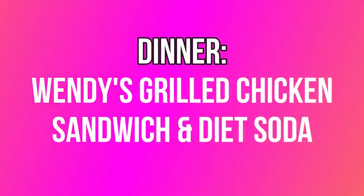For dinner, we're going to Wendy's — typically known to be a little more WW friendly. We're having the grilled chicken sandwich, which ranges from seven to eight smart points depending on your plan, along with a diet soda. We decided to skip snacks because we're getting up there in points. So that wraps up breakfast, lunch, and dinner for our on-the-go eater.